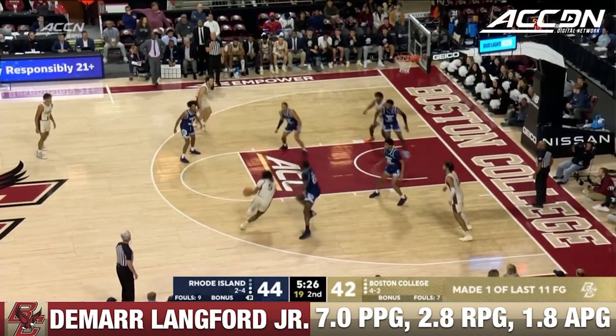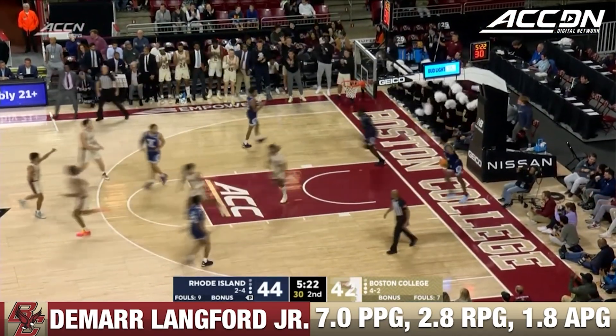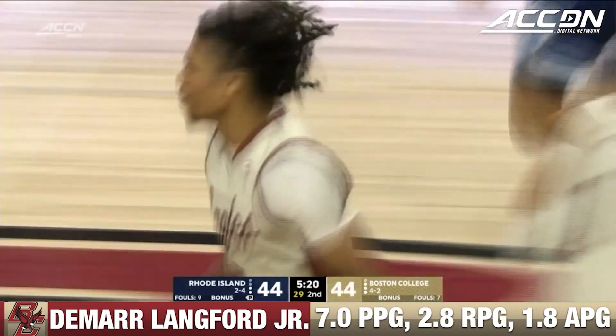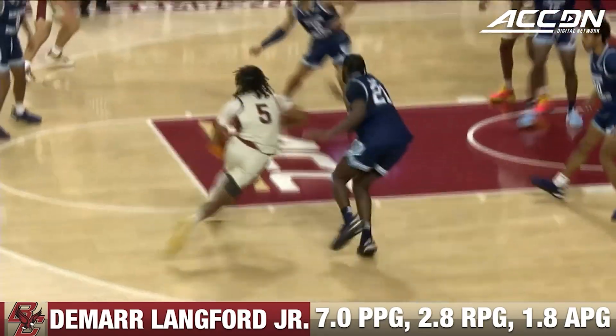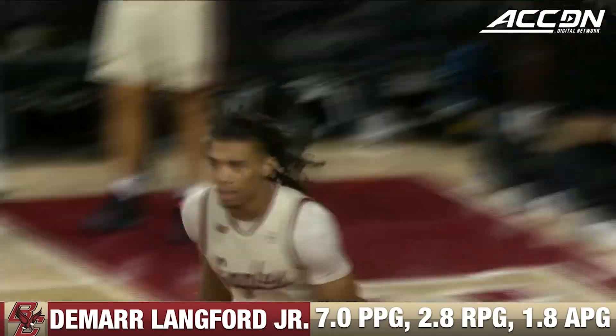Zachary with the high dribble. DeMaru Lankford with the take and the make — off the bounce for DeMaru Lankford. But a good decision by DeMaru Lankford not to settle for the jumper right there on the previous possession.